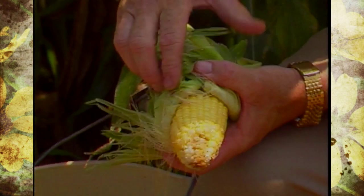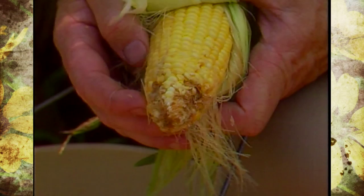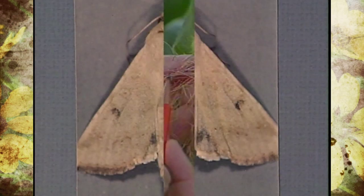Why don't you tell us about how that process works and maybe how it ties in with the corn reproduction? I think most anybody that's gardened would recognize corn earworm. The damage is real characteristic — the larvae get in and feed on the tip of the ear and sometimes even further down and can cause a lot of damage. The adults are moths, they're fairly large, tan to brown colored moths.